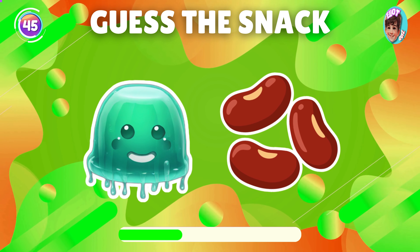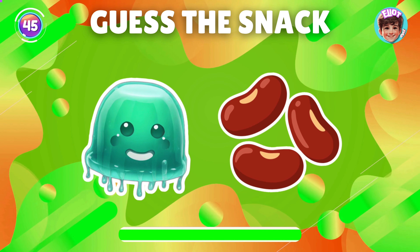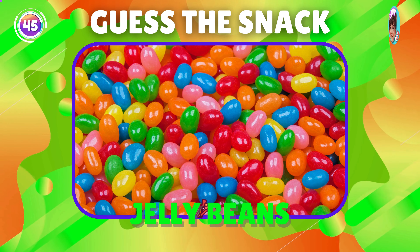What snack is this emoji showing? You got it, it's jelly beans.